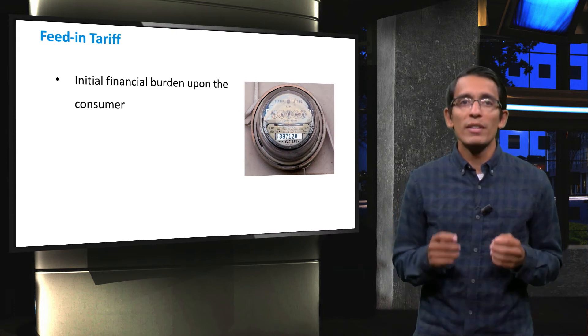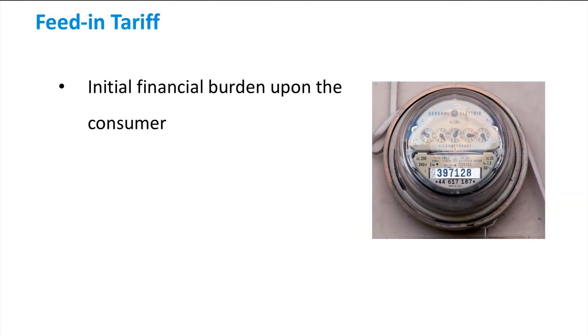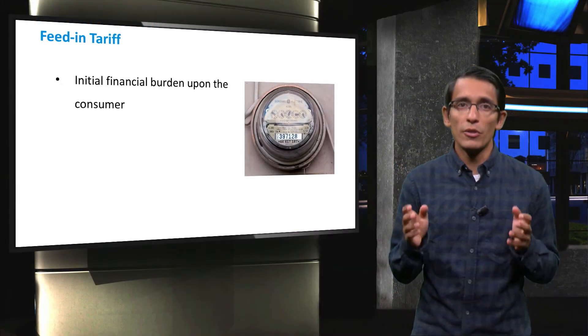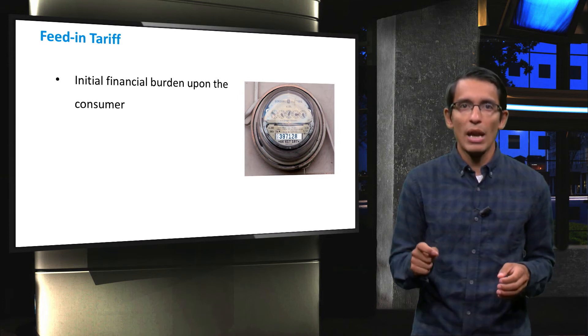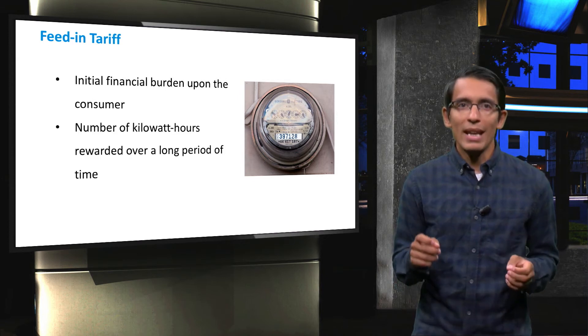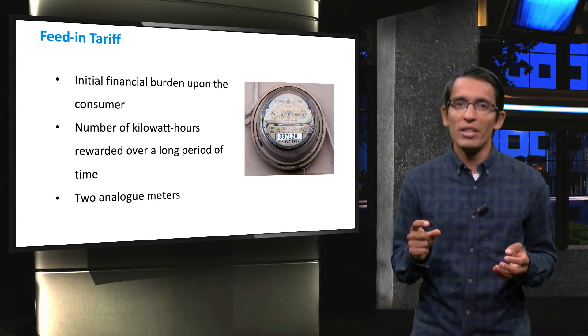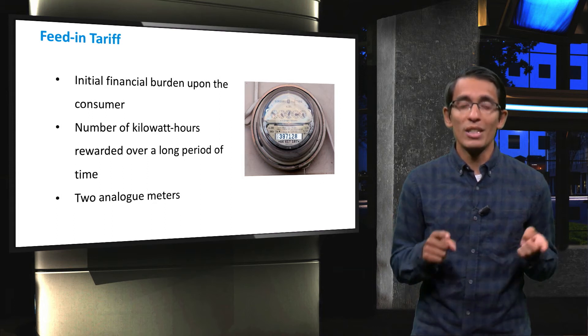In households with PV systems installed, the electricity consumer will also become an electricity producer who wants to sell excess energy to the grid. Hence the consumer is turned into a producer-slash-consumer of electricity, or a prosumer. When feed-in tariff is adopted, the financial burden falls upon the consumer, who will definitely want an accurate estimation of how many kilowatt hours they are going to produce. The price paid can exceed grid electricity, but it can also be less. For such a system, two electricity meters are necessary: one measures the power consumed from the grid, and the other measures energy delivered to the grid.